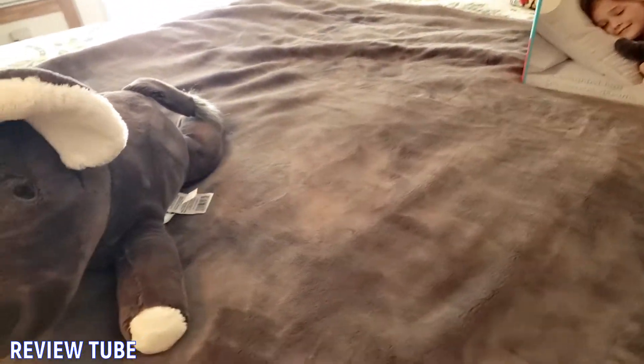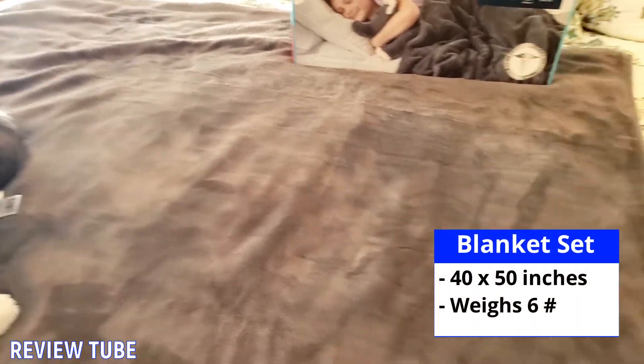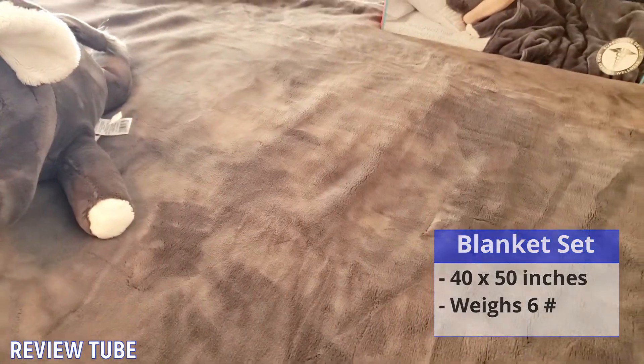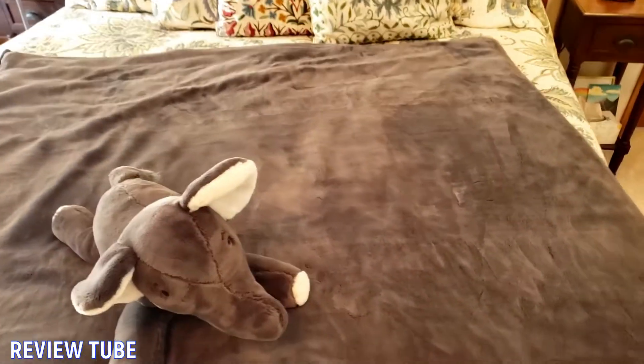This one measures 40 inches by 50 inches and again it's got a six pound weight to the blanket. The elephant, the little buddy here, is another two pounds. This sleep set helps people — mostly kids — create a peaceful, snuggly, safe space for snuggling.